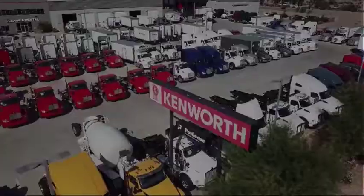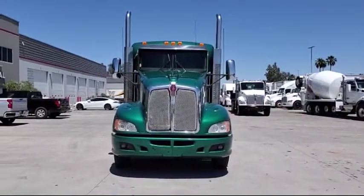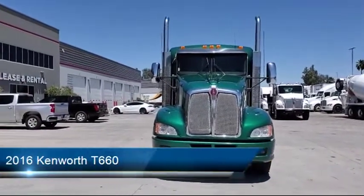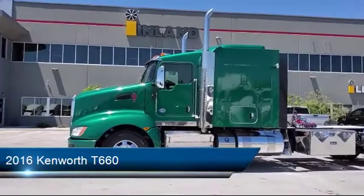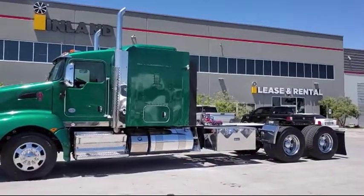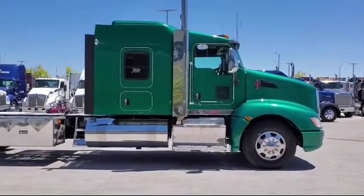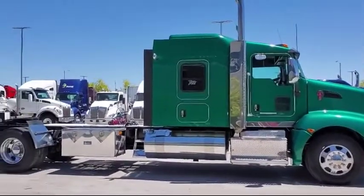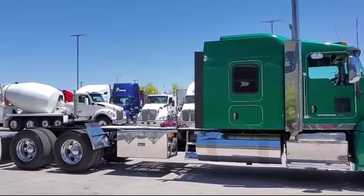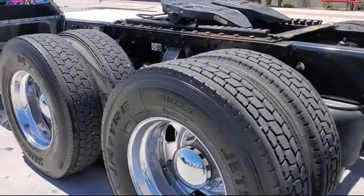Welcome to Inland Kenworth. Here's a look at another one of our great vehicles for sale. It comes equipped with all aluminum wheels, AG400L suspension, 450 horsepower, manual 10-speed transmission, 125-point inspection, professionally clean, and warranty available. We ship anywhere in the U.S. and it has less than 500,000 miles on the odometer.